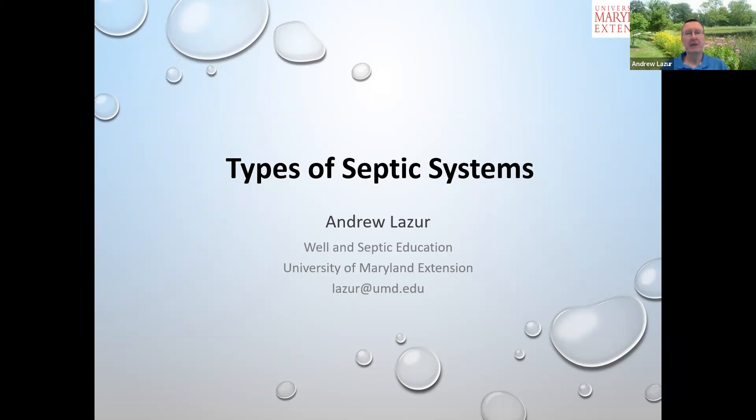Hello, my name is Andy Lazor. I'm a water quality specialist with the University of Maryland Extension, and welcome to this week's Water Wednesday webinar on types of septic systems.